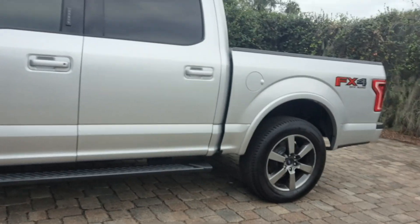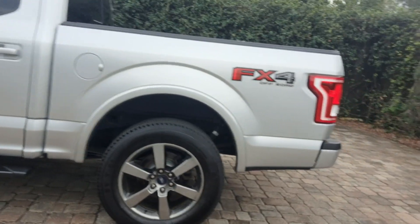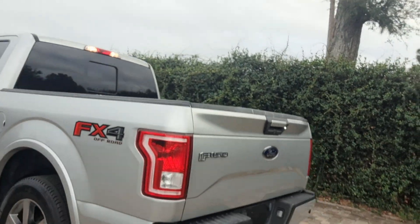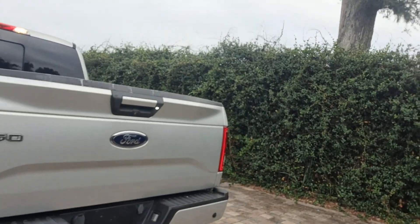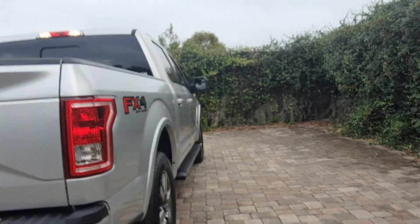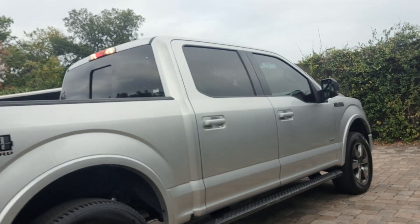You can see it's got the black sidestep, aluminum wheels, split rear window, backup camera, tow package, rear parking sensors, and stainless steel exhaust tip.